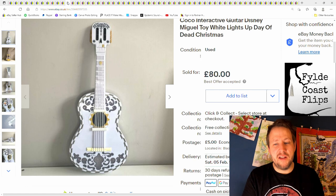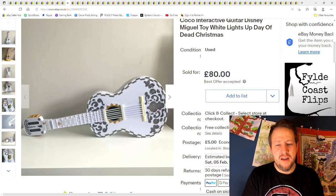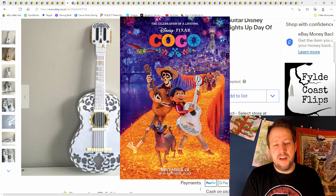This was a good find from a car boot sale — one of the last ones I did. It was just randomly on somebody's table. I saw it, thought it looked a little bit unique, then saw that it was Disney. Really nice. The lights look great and you can kind of play it like a real guitar — you can actually get a proper tune out of it. It went for about £80 plus postage and went over to Germany or somewhere in Western Europe. I then checked out the Coco film on Disney Plus — really good film, go and watch it.